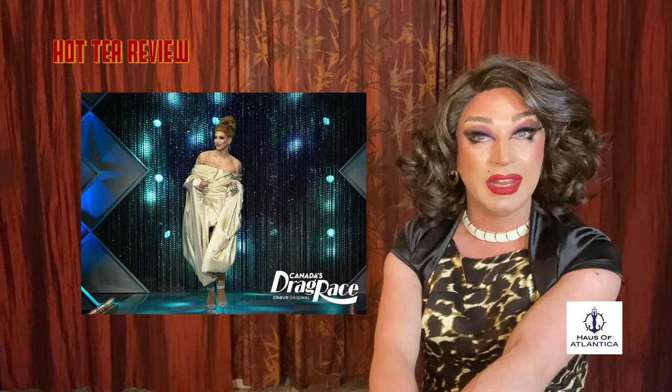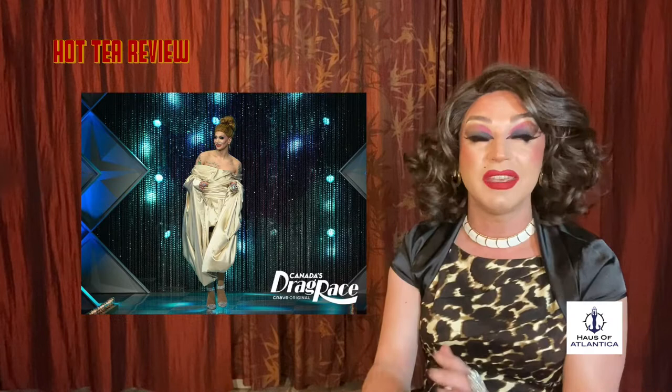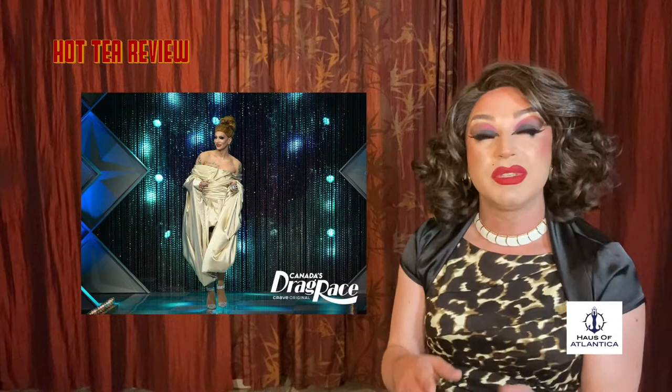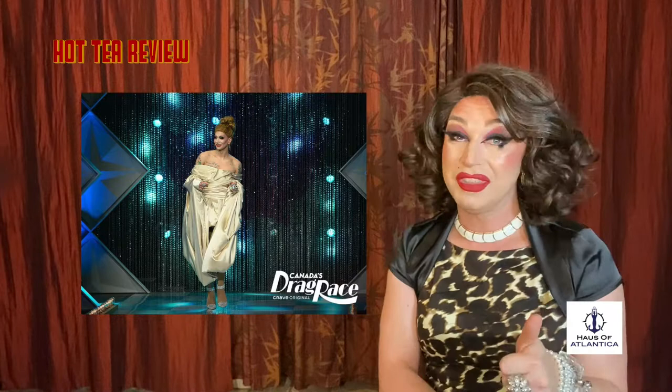First up, coming down the runway, is the one and only Scarlet Bobo, and I just have to say, she looks so beautiful. The color of this fabric is phenomenal — it looks stunning against her skin tone. The hair is right, the makeup's right, the jewels are right, the shoes are right. Kudos to the designer. Beautiful silhouette. Absolutely stunning job. Bobo's inspiration pick of Céline matches this beautifully, but it's leveled up. I am all about this.